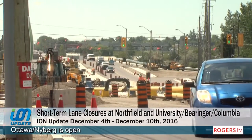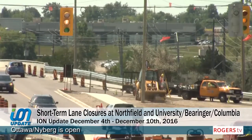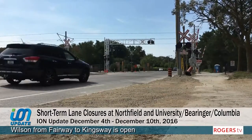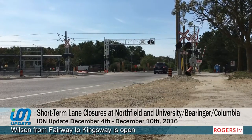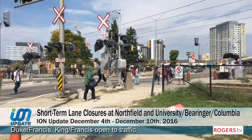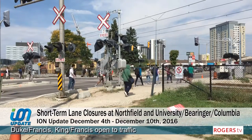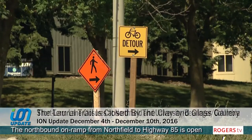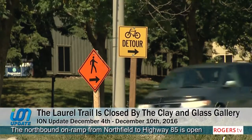Short-term lane closures may be required to finalize work on Northfield Drive in Waterloo. Lane closures and intermittent pedestrian access closures will occur periodically on the railway crossings at Behringer, Columbia, and University to complete the installation of temporary and permanent railway signals. Signage will be in place to direct pedestrians as required.